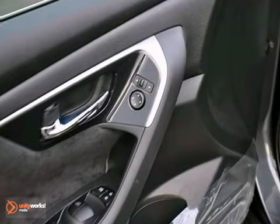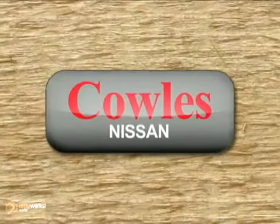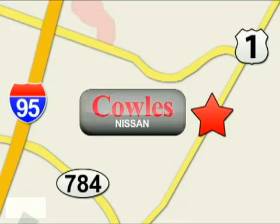Experience this hassle-free do-anything Altima today when you come in for a test drive. You're not just a number at Kohl's Nissan, you're a family member. We're conveniently located at 14777 Jefferson Davis Highway in Woodbridge.